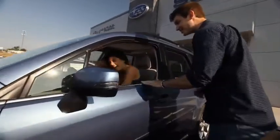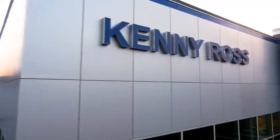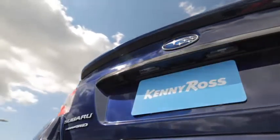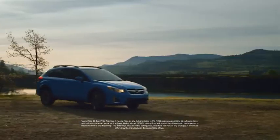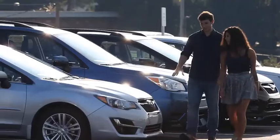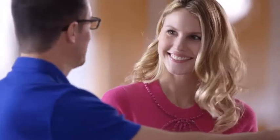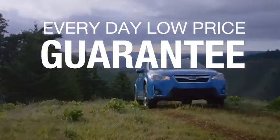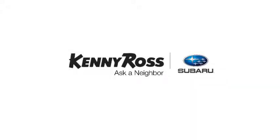Buying a car — it's a big decision, and where you buy is just as important. You deserve a car store that gives you confidence. That's why we're introducing the 30-day price promise at Kenny Ross Subaru. If you find a lower advertised price on your car, we'll cut you a check for the difference. Sounds good, right? Then you'll love our everyday low price guarantee, all so you can buy worry-free. That's the thing — if you promise something, you deliver what you promise. Kenny Ross Subaru, home of the 30-day price promise.